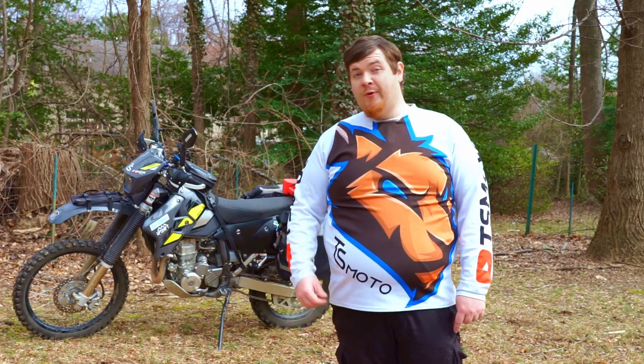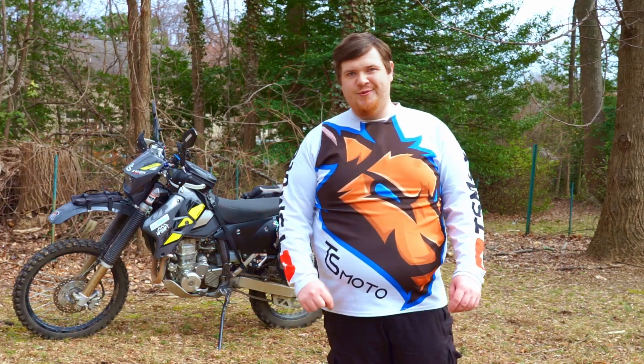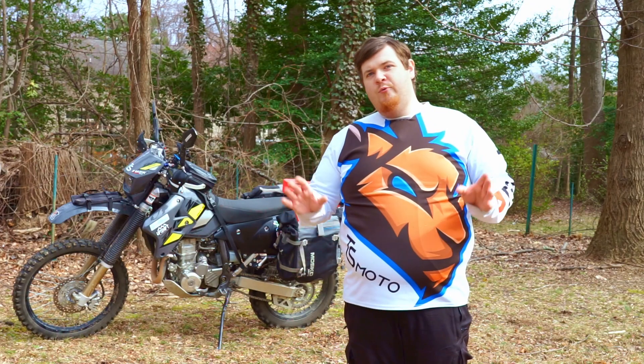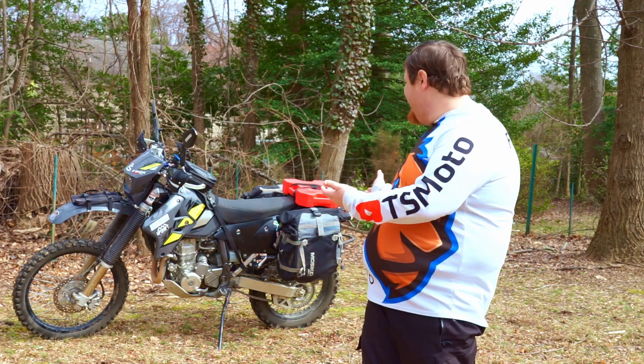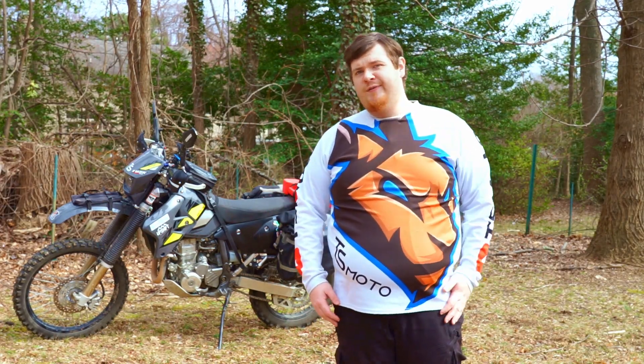Let's talk about everything that I carry with me when I'm out adventure riding. What's up everyone, Matt here and you're watching TS Moto Adventures. When you're out riding, odds are you've got a couple things you like to carry around with you all the time. I got a bunch of stuff that I keep on the DRZ and I want to talk about what I carry with me when I'm doing off-road adventures.